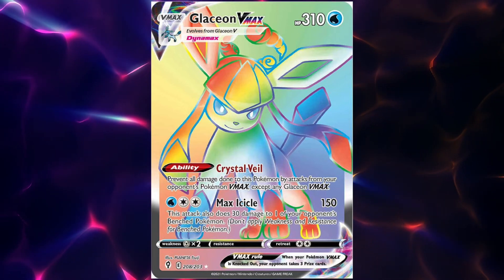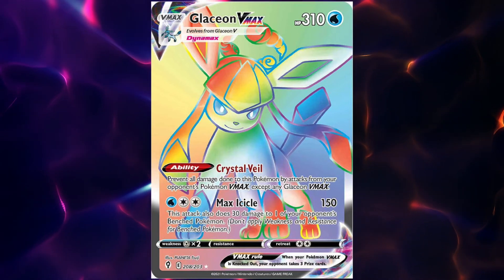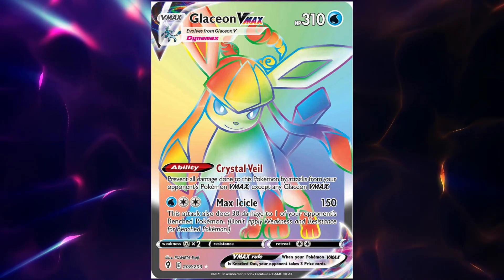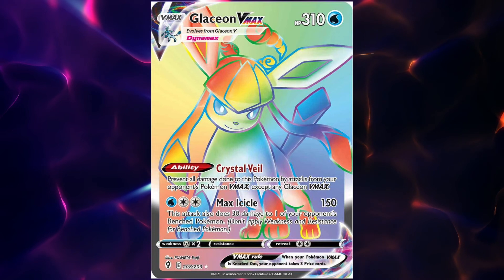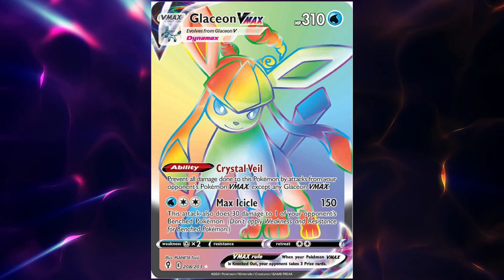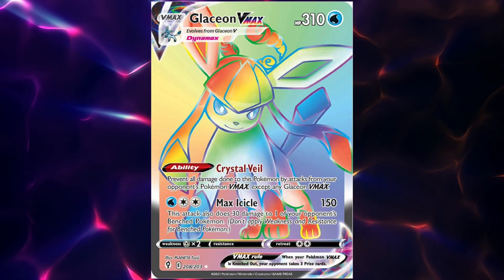I do wish that they had a little bit more movement to Glaceon, because her stance on her own is quite static and there's not much going on there. Still a very pretty EVolution card.